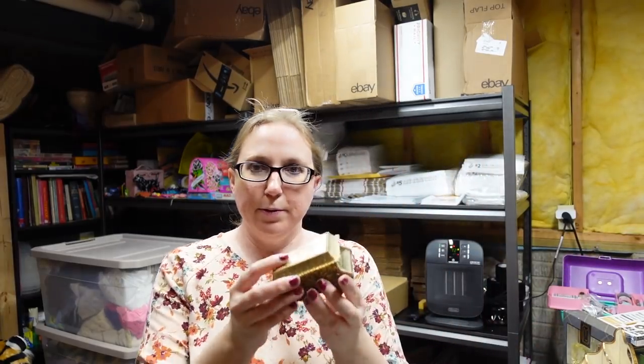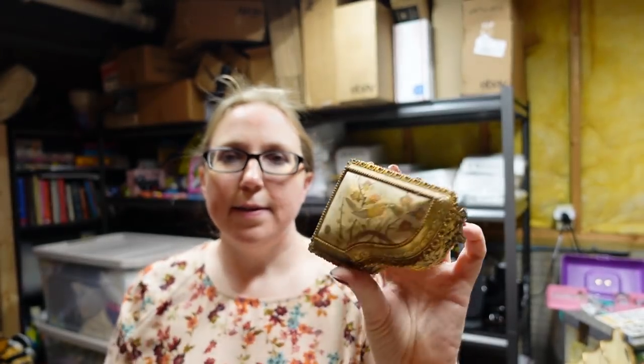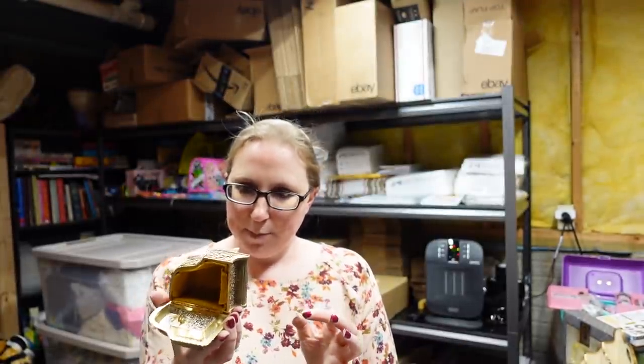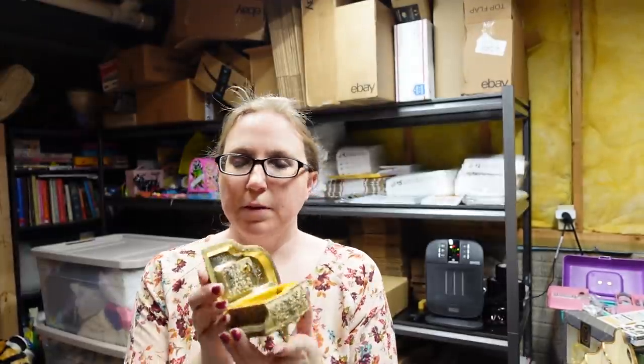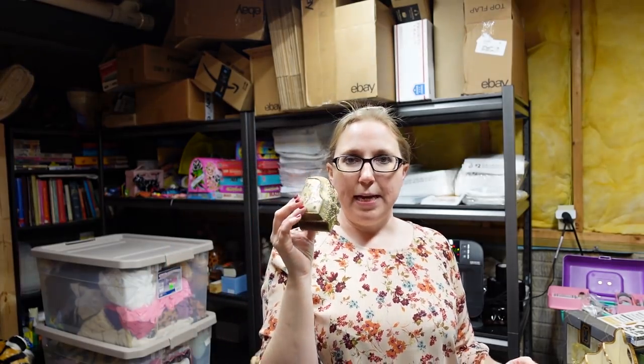I got this music box — it's really pretty. It's shaped like a piano and there is a bird on the top. My mom had one of these that looked exactly like this when I was growing up. It is marked Japan and it plays 'Joy of Love' when you wind it up, and then it has a velvet interior. This was an auction box lot item. I put this up as a buy it now for $15.99.